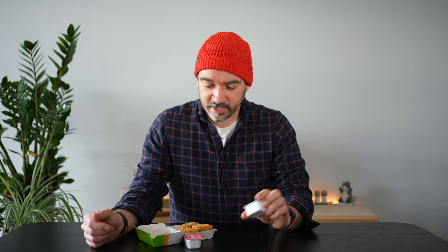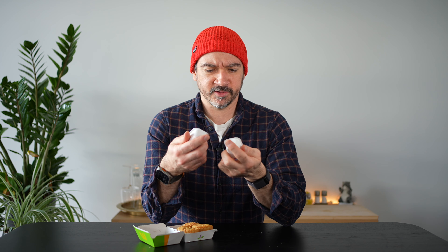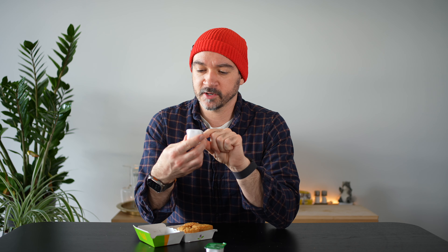Maybe one day the US will get veggie-friendly options too. I got two dips: first up we've got the cocktail dip, and then we've also got the sour cream. They offered a couple others like barbecue sauce and mustard, but I figured these would be good to try. The cocktail dip is vegetarian — I don't know if it's vegan. The sour cream also is not vegan, so this is really more of a video for vegetarians. I apologize to vegans watching, but there are vegan options.